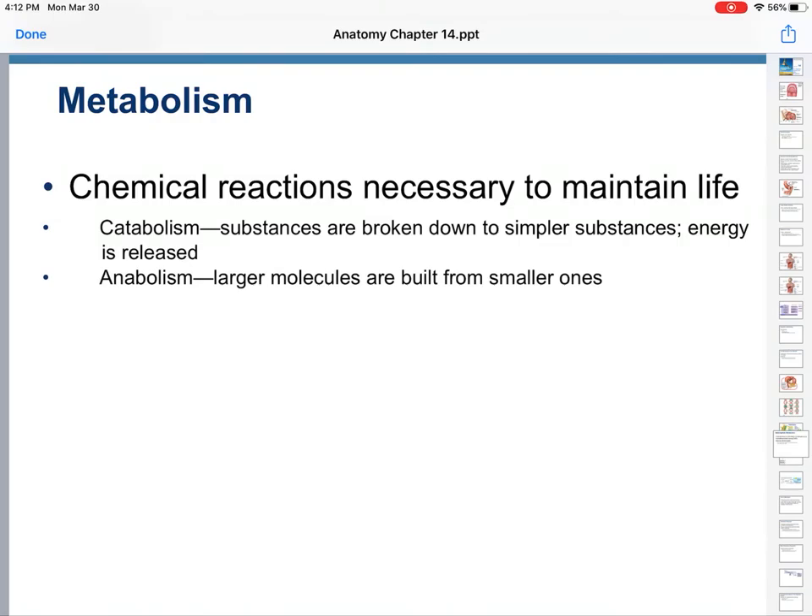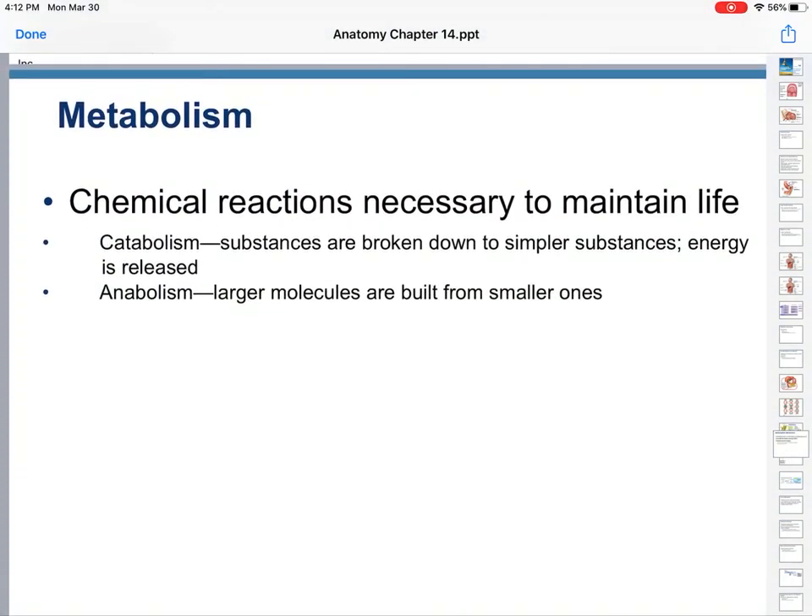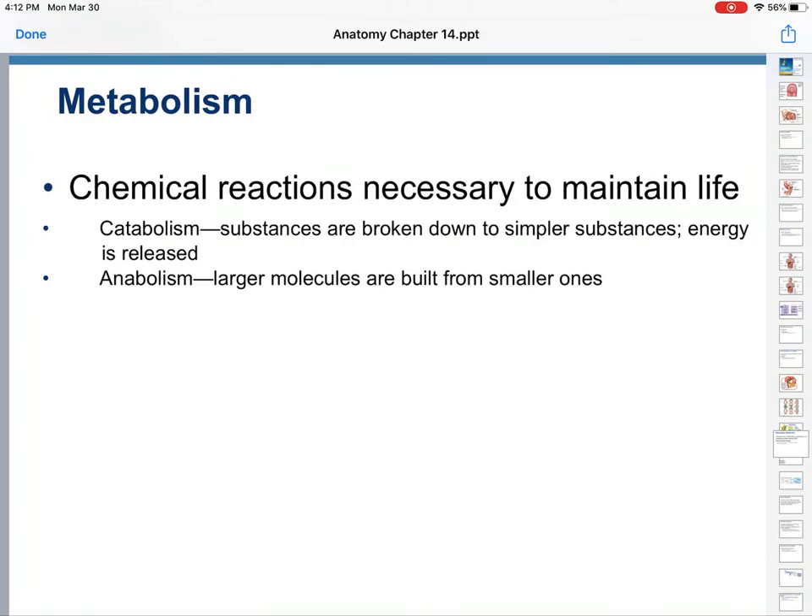Metabolism describes the chemical reactions necessary to maintain life — how does your body use all of these nutrients to make sure that you wake up in the morning and keep living minute to minute, hour to hour? The two separate reactions are catabolism and anabolism. Catabolism is breaking stuff down and that produces energy. Anabolism is building stuff, which tends to take some energy, though much less than is released through catabolism.